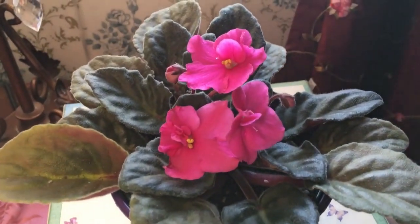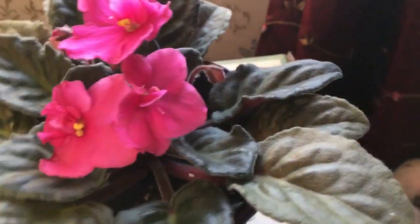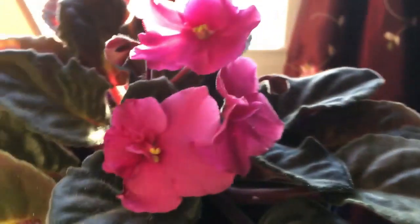I wanted to show you my African Violet. It's reblooming.